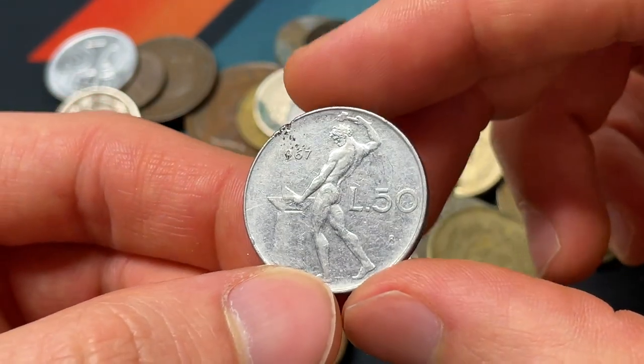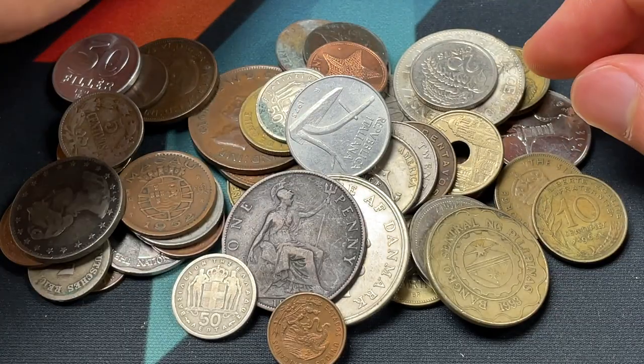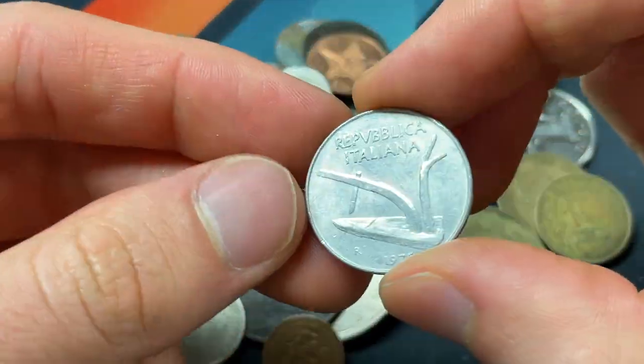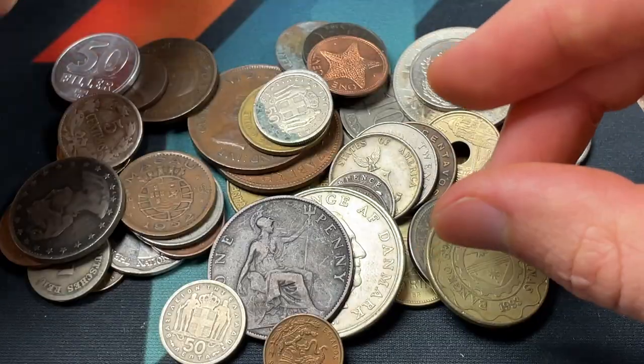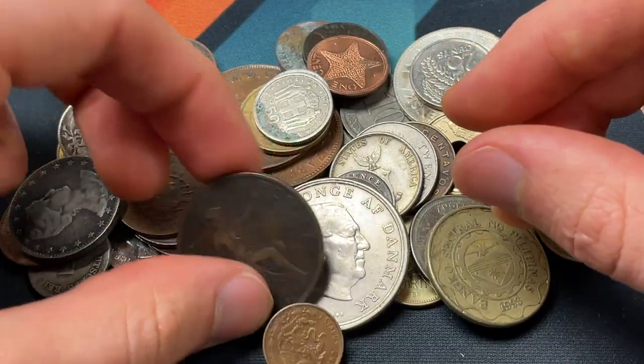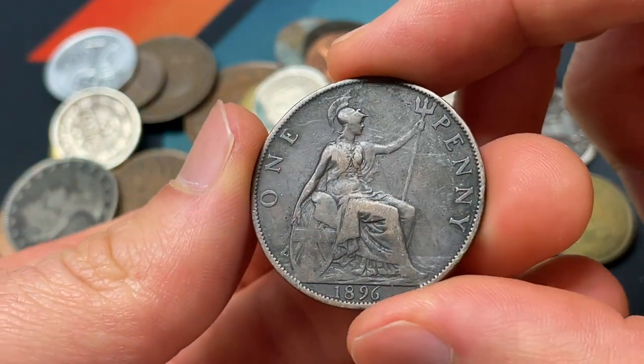1967, 50 lire — and we've got the man striking the anvil, probably a symbol of hard work. Here we have another Italian coin, 10 lire, and that's a coin that really had some problems with inflation, whereas some of its European counterparts did not. England was pretty good about that.